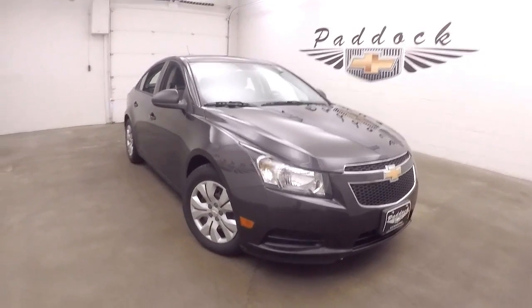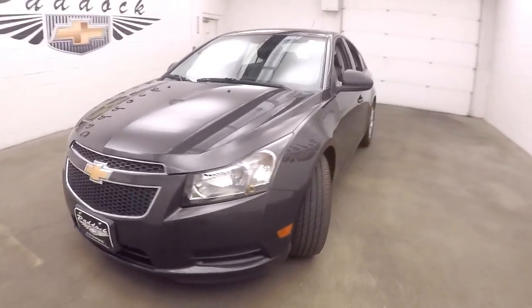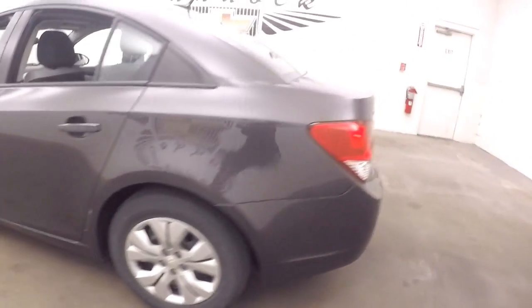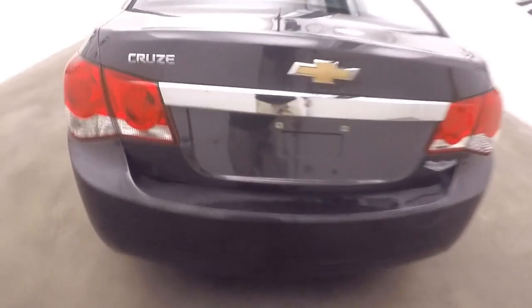This is a 2014 Chevy Cruze, nice tungsten metallic, steel wheels, silver hubcaps, very low maintenance, still plenty of space in the trunk. Paint on this is in good shape.